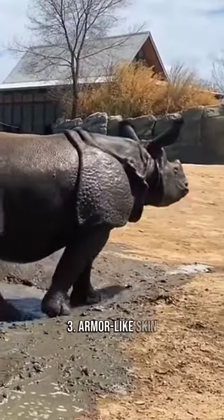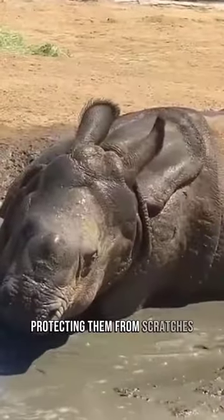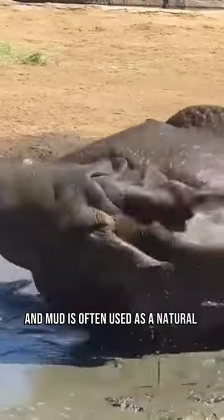3. Armor-like Skin. Rhino skin is like natural armor, protecting them from scratches. Rhinos can suffer from sunburn, and mud is often used as a natural sunscreen.